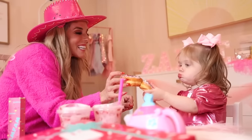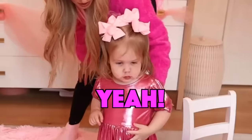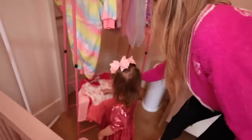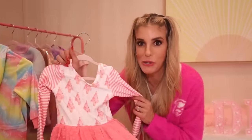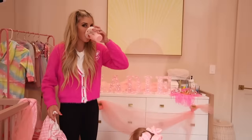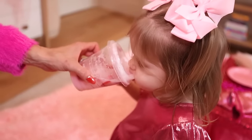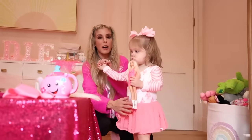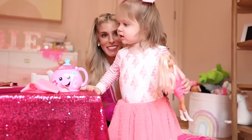Now that Zadie's eaten her pink food at her tea party, it's time for the next surprise. Zadie, do you want to try a new dress on? Yeah. Which one? You can pick your dress. Which one do you think she's gonna pick? This one? Okay Zadie, I think we can do our photo shoot in this one. Hi Barbie. Now that Zadie is all dressed and she has her Barbie, it's time to do a Barbie photo shoot. You excited? Yes.